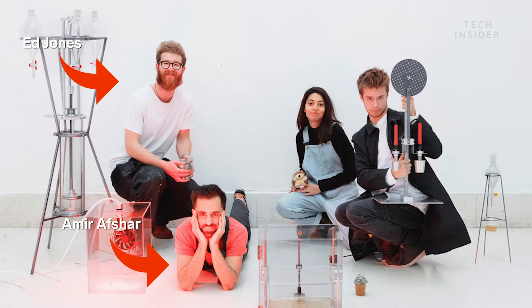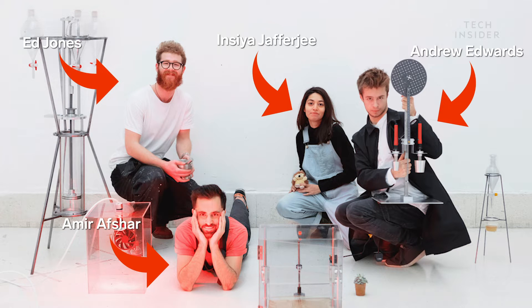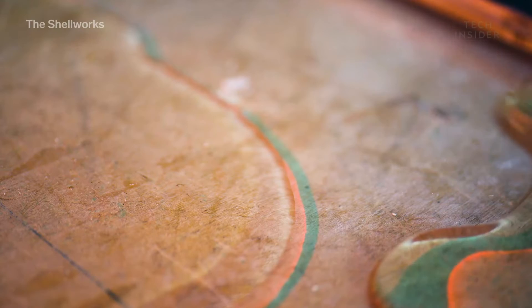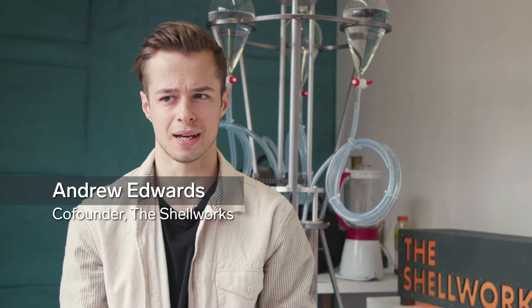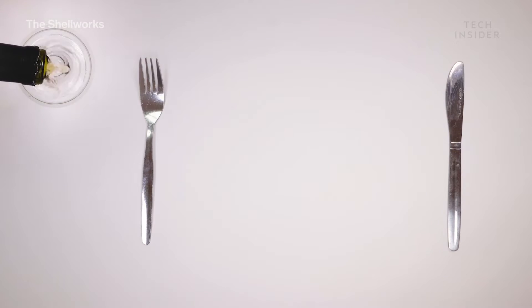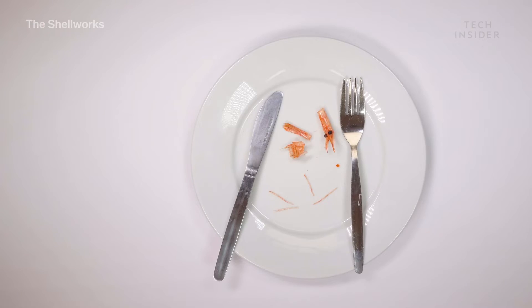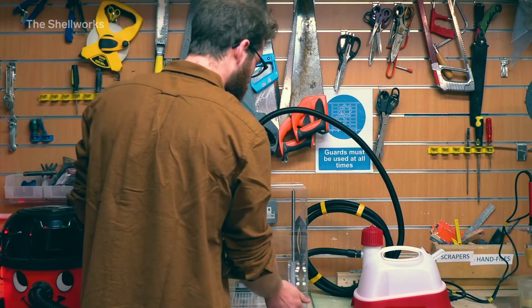The Shell Works is a team of master's students at the Royal College of Art and Imperial College London. The Shell Works is all about taking an unknown biomaterial and trying to bring it into the mainstream. They make bioplastics from lobster shells. The team is comprised of architects, mechanical engineers, and product design engineers, who all share a fascination with food waste and specifically crustacean and fish waste, which is not often looked at from a design and engineering point of view.